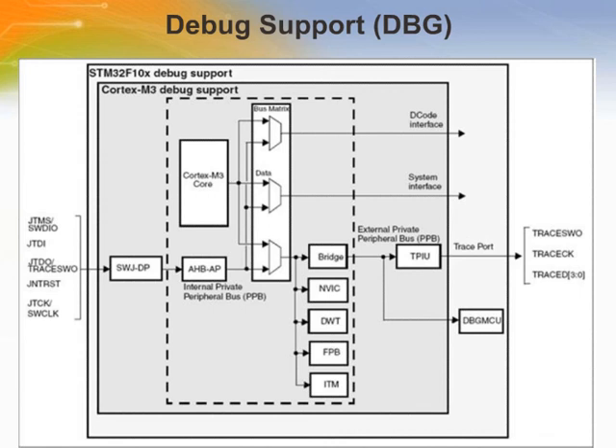The STM32F10X is built around a Cortex-M3 core, which contains hardware extensions for advanced debugging features. The debugging extensions allow the core to be stopped either on a given instruction fetch (breakpoint) or data access (watchpoint). When stopped, the core's internal state and the system's external state may be examined, and once examination is complete, the core and system may be restored and program execution resumed. The debug features are used by the debugger host when connecting to and debugging the STM32F10X MCU. Two interfaces for debug are available: serial wire and JTAG debug port.